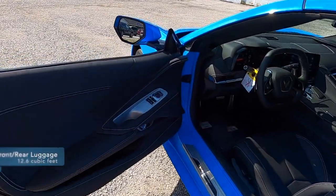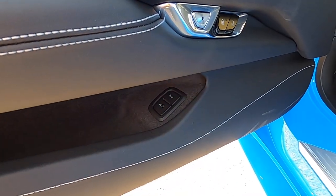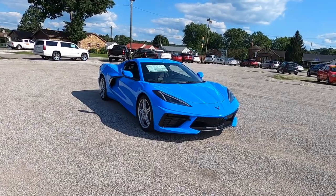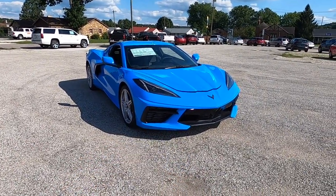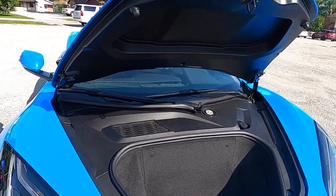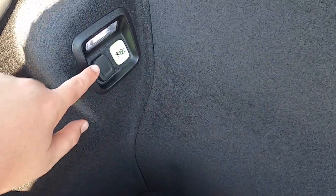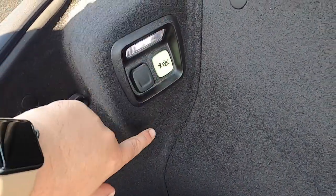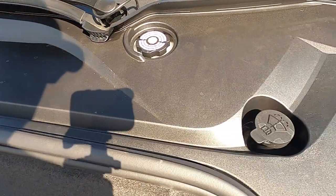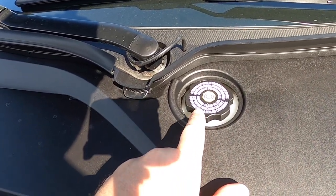There are two ways to open the luggage areas. You can open the front trunk and rear hatch from inside, or double press the key fob. The front luggage area is small but pretty deep — you can probably fit an overnight bag in there. It has four tie-down hooks, LED illumination, a 12-volt power point, an electronic escape, and inside you have access points for the windshield washer reservoir as well as the brake fluid.